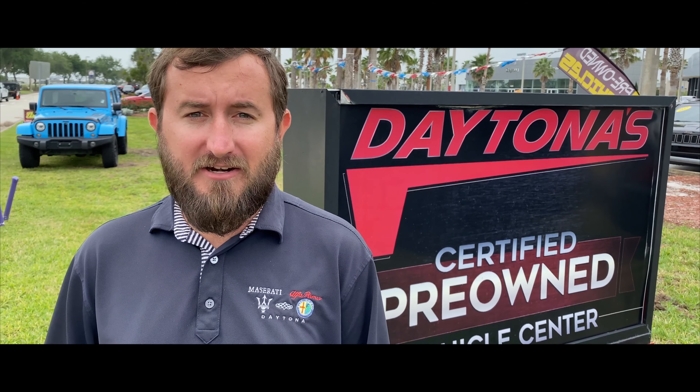Hey guys, Kevin Cole here at the Signature Certified Pre-Owned Center at the Daytona Auto Mall, back with another edition of What's Hot on the Lot.